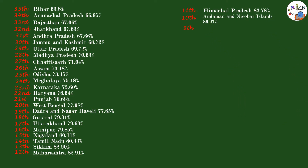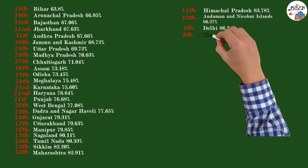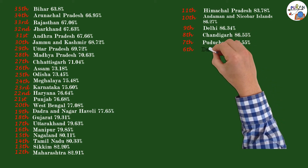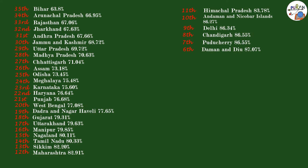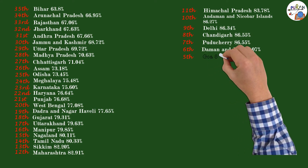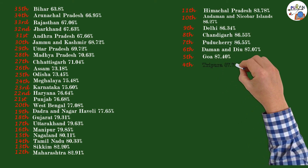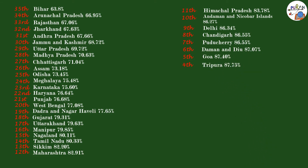9th: Delhi 86.34%. 8th: Chandigarh 86.55%. 7th: Puducherry (not stated). 6th: Daman and Diu 87.07%. 5th: Goa 87.40%. 4th: Tripura 87.75%.